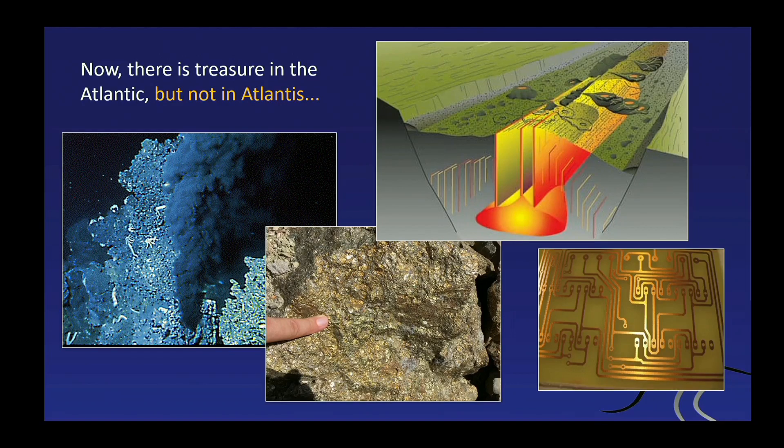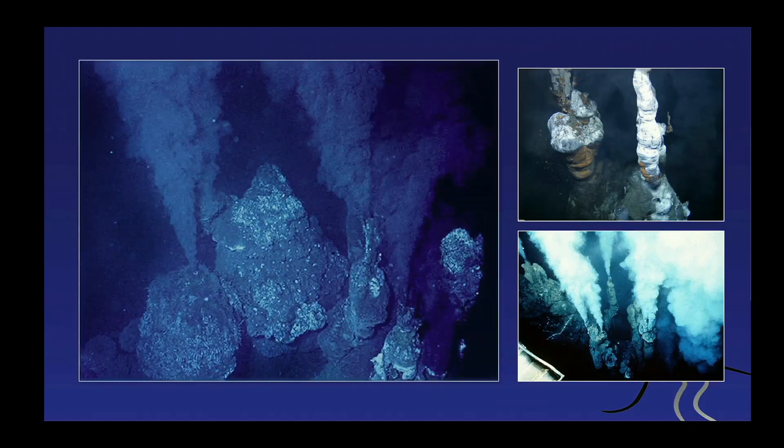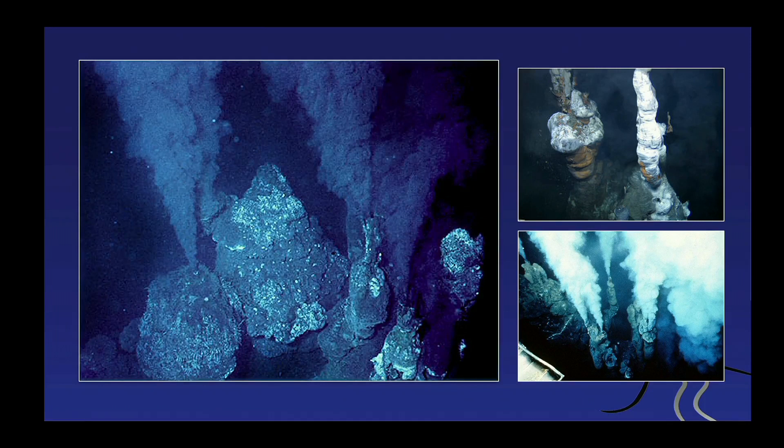Closing with a few words about treasures in the Atlantic — there's no treasure in Atlantis, it's sunken — but there are actually a lot of ore deposits in the ocean. There are two main types, and one is producing a lot of copper. This scheme on the right shows that if we electrify our traffic, much more copper will be required in the future than we produce today. One option is going into the ocean crust near the volcanoes, because these black smokers produce a lot of copper.